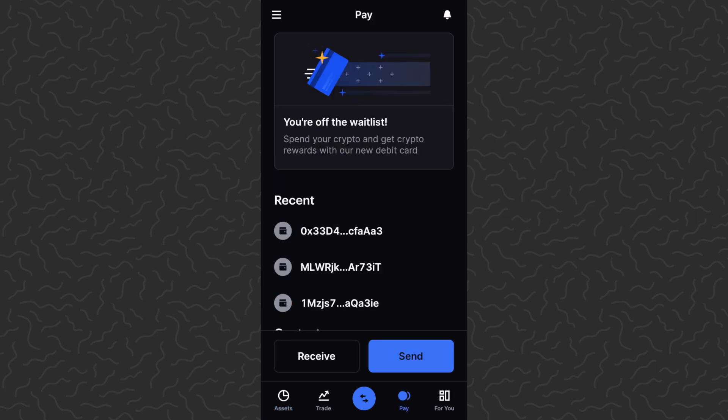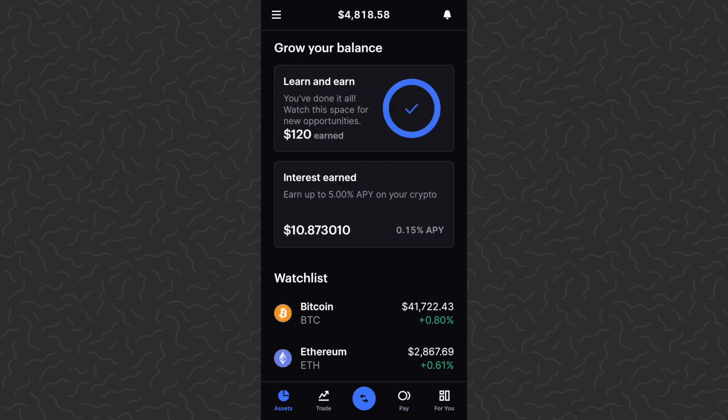I'm going to get into some of the interest stuff, some of the trading and swapping, and also they have this new card that I might check out as well — we can see how that works. The Cash App card that I've talked about on my channel has been a pretty solid card, so maybe this one could be good as well. Thank you guys for watching, I'll catch you in the next one.